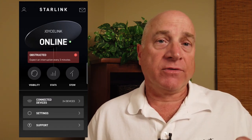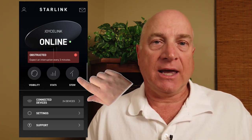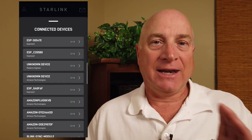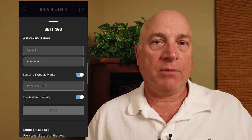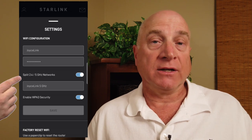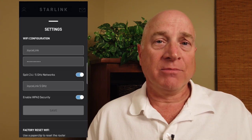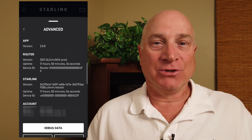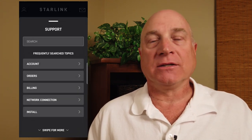Back on the home screen, we now have the stow button easily available — that's nice. Stowing your dish is the safe way to set the dish in a vertical orientation with the motors disengaged if you want to move it. Always stow your dish before relocating it. Below that, the connected devices button just shows you what's connected to your network, and then there's a settings button. There are a couple of new settings options: first, we can split the wireless network into 2.4 and 5 gigahertz bands, which is particularly handy for older devices. And second, we can enable WPA3 security, which is a good thing as well. Below that is a diagram showing how to reset your modem with a paperclip, and a number of advanced options in case you need to troubleshoot your system.